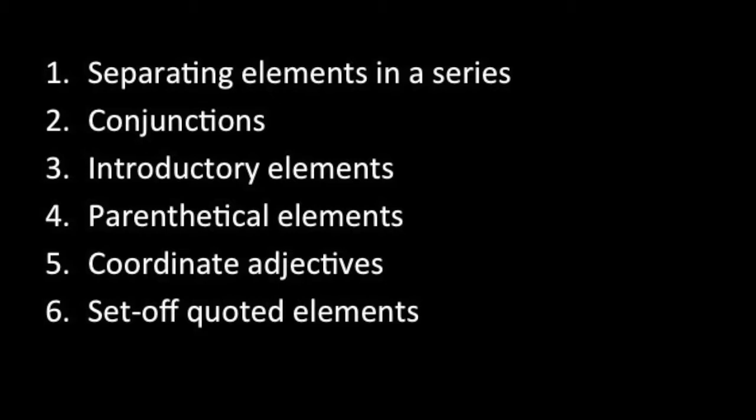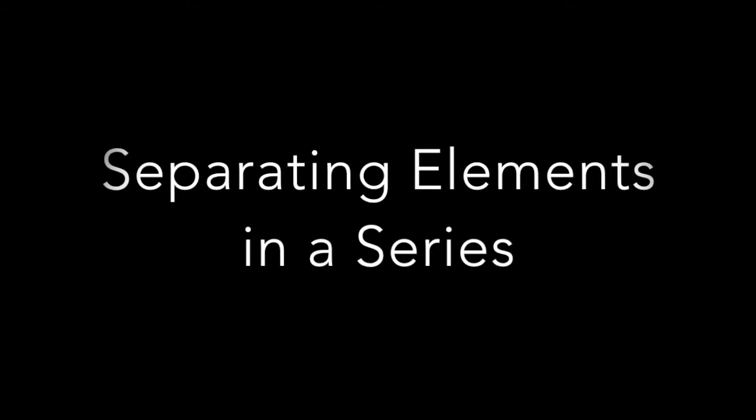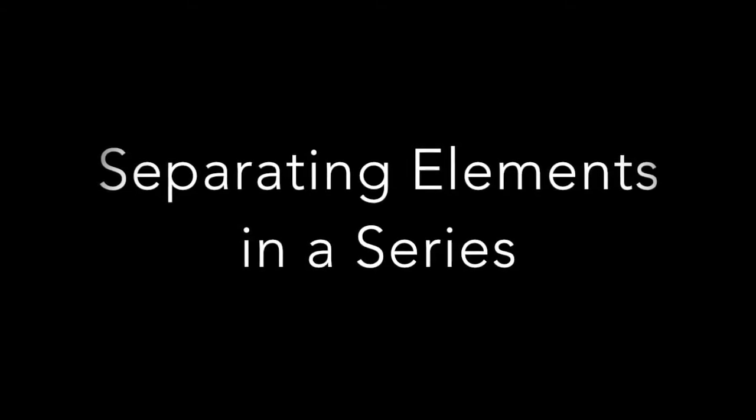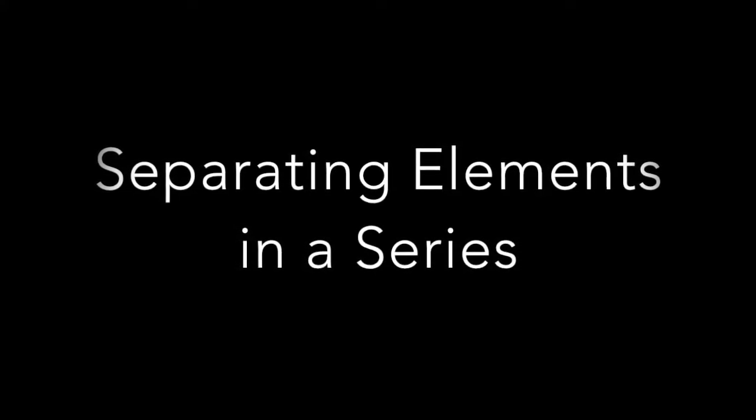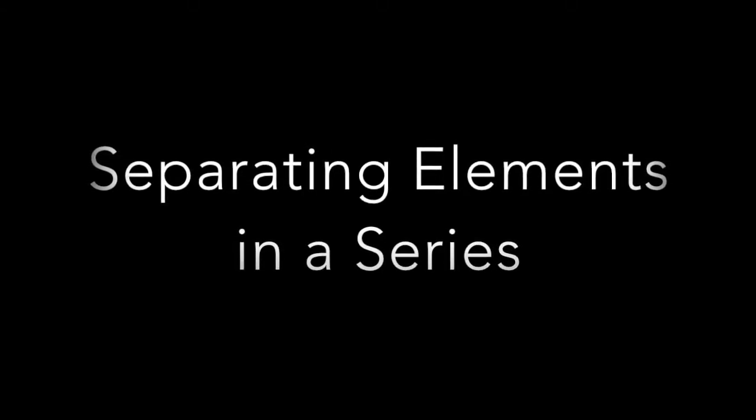Let's go into each one in detail. Separating elements in a series is when you have three or more items in a list, which is also known as the Oxford comma. This is used so that you can easily tell each item apart.